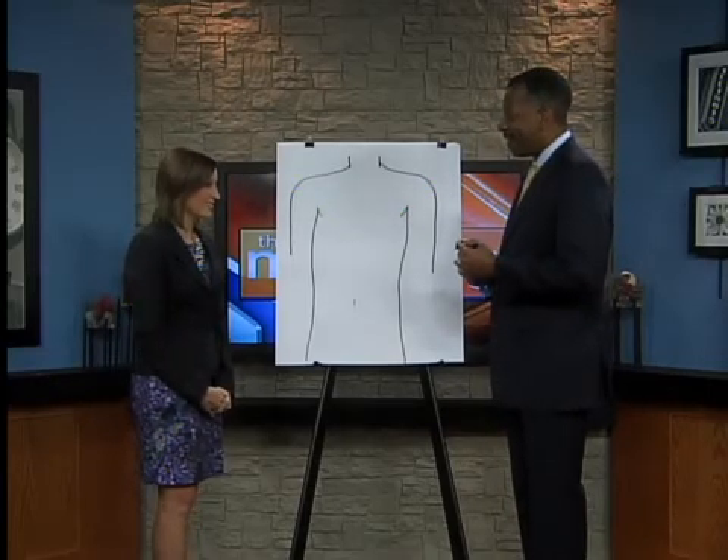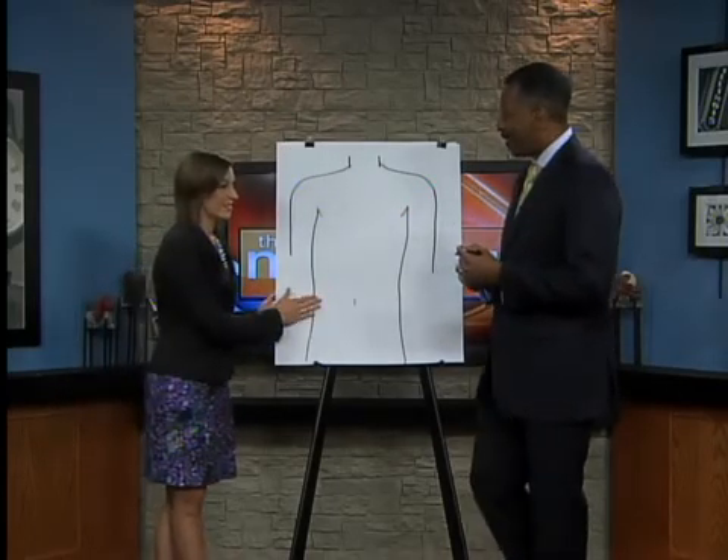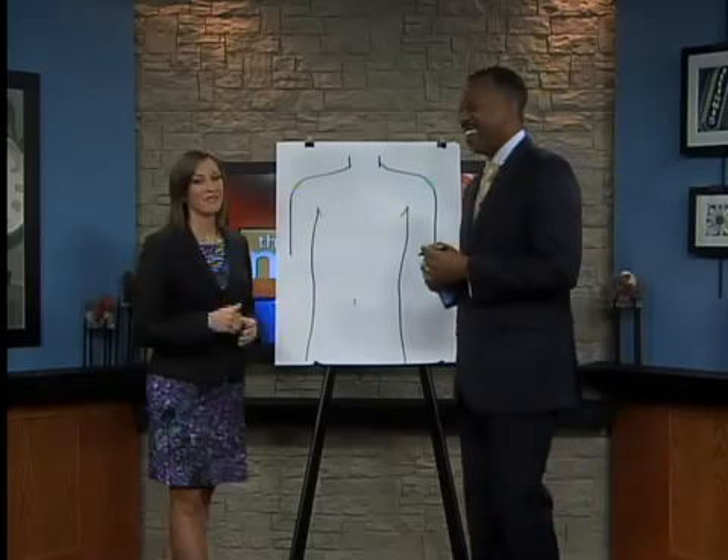Dr. Jones, thanks so much for joining us and explaining this on The Morning Show with us today. We appreciate your time. No problem. And Bob says thanks as well — he's a little quiet today. We'll be right back.